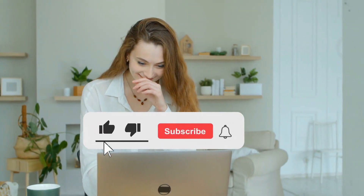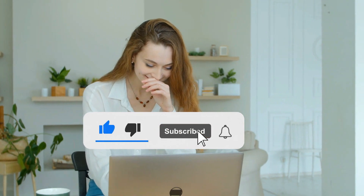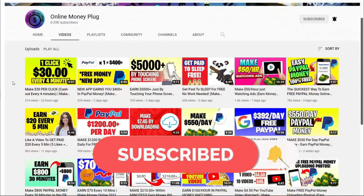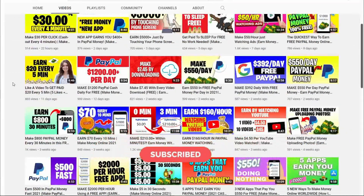Now just before we dive into the tutorial, smash the thumbs up button if you like this kind of content. Also, if you haven't already, subscribe to this channel and turn on the notification bell for you to be notified every time a new video is uploaded.